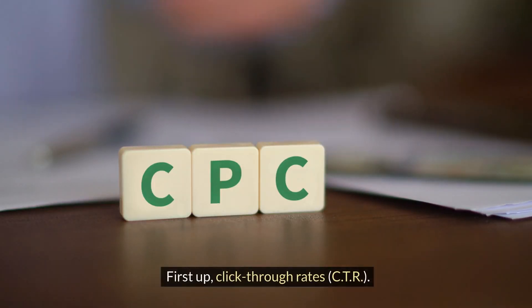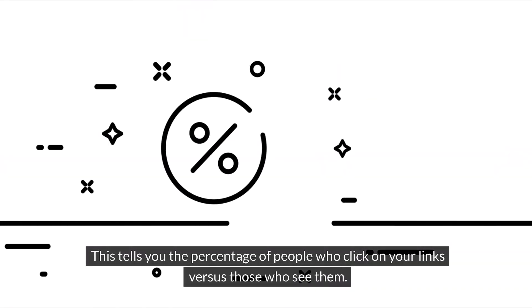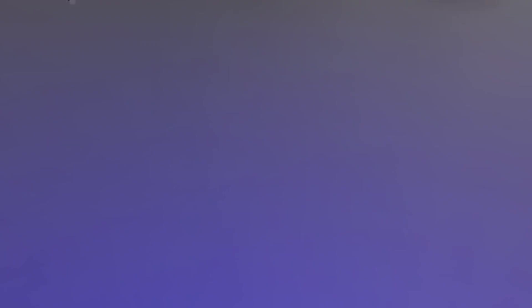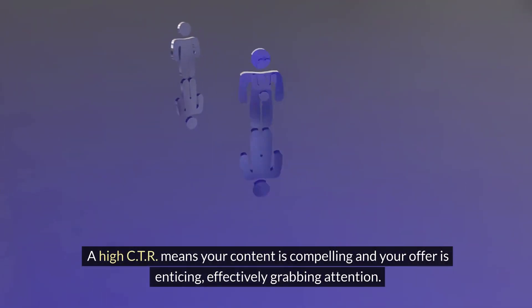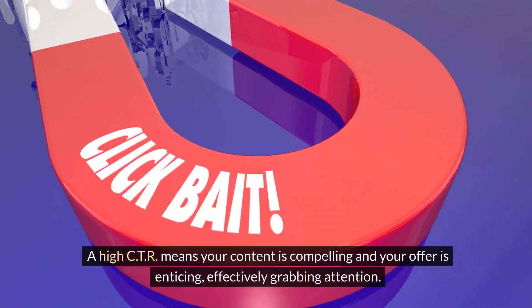First up, click-through rates — CTR. This tells you the percentage of people who click on your links versus those who see them. A high CTR means your content is compelling and your offer is enticing, effectively grabbing attention.